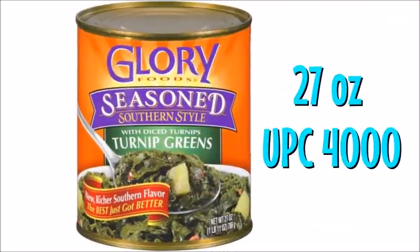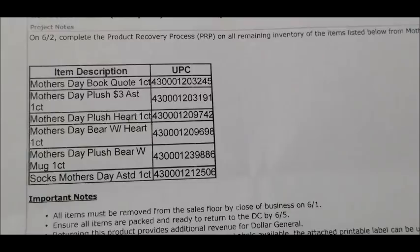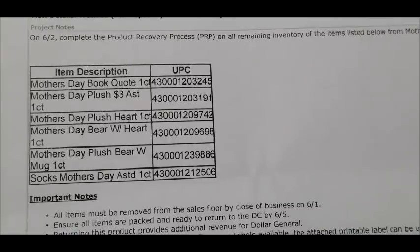For the second penny list on Tuesday, June the 2nd, all of the Mother's Day merchandise will be pennying out. We've got a Mother's Day quote book, a Mother's Day three-dollar plush assorted item, a Mother's Day heart plush, a Mother's Day bear with a heart, a Mother's Day plush bear with a mug, and some assorted Mother's Day socks. UPC codes are listed for each of these items.